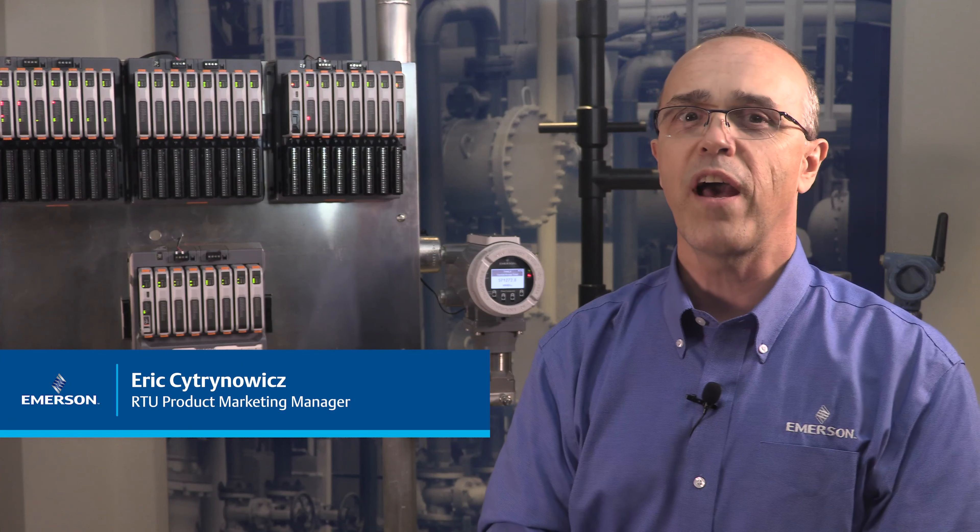Hi, I'm Eric Citronovich with Emerson, and I'm here to walk you through a new FB Series measurement and control platform.